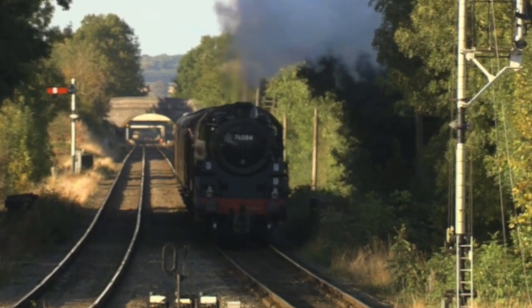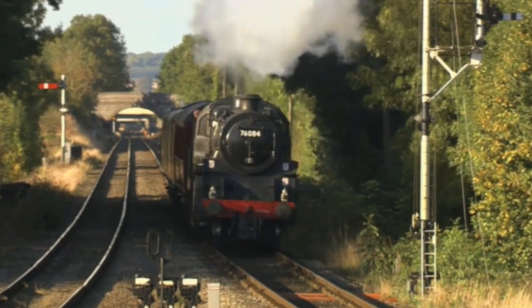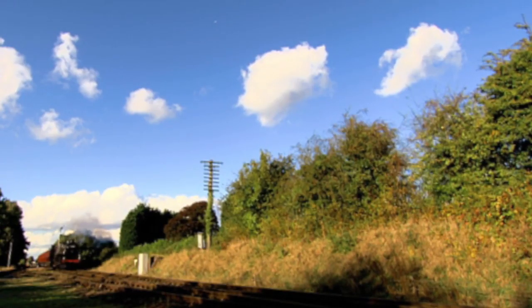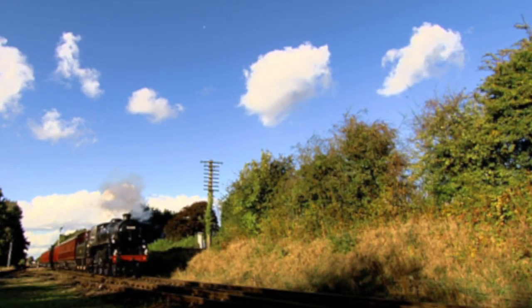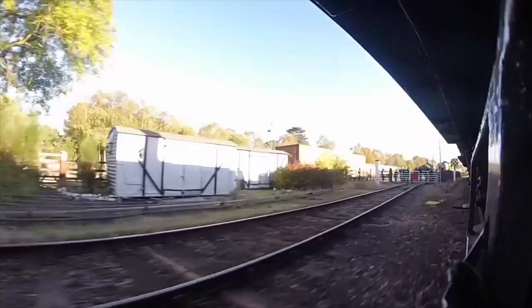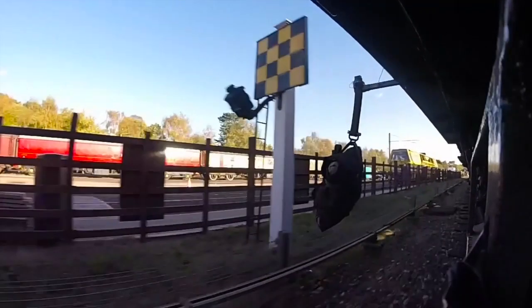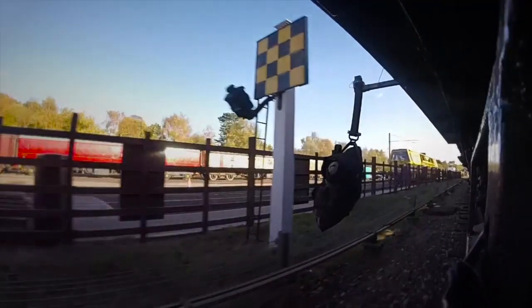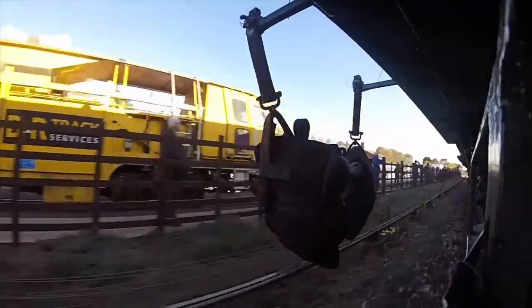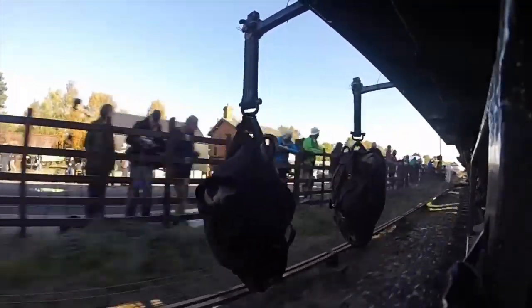The mail bag exchange equipment is at Quorn and Woodhouse station. The driver accelerates on the approach and inside, the travelling post office crew are looking out for the warning board. This angle gives us a great look at the warning board and the lamp underneath it. From here, there are just seconds to go to the pick up and drop off.